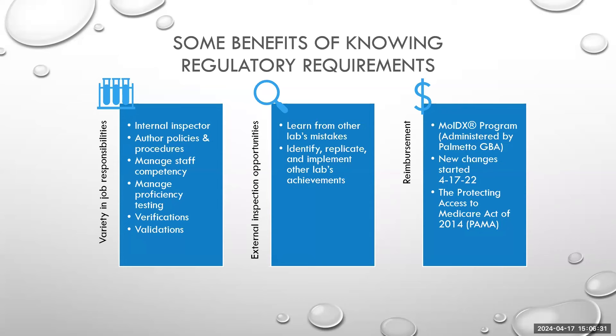With regards to external inspection opportunities — if you thought you learned a lot by going to a sister lab within your health system, going to labs outside of your health system is also very interesting. You get to see how they are either doing it well or doing it poorly, and you can come back to your laboratory and discuss with your supervisor what's working great and could be implemented. Getting to see other laboratories is only a benefit — you get to identify, replicate, and implement different labs' achievements, while learning from their failures without having to go through it yourself.